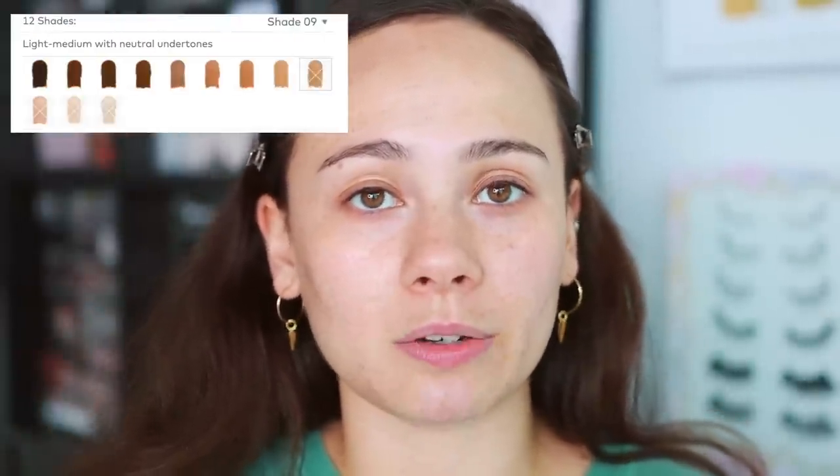The foundation is currently available on the Beautylish website for $38. You get one ounce of product, which is very standard. $38 is in between high-end and luxury. There are 12 shades in the range — as Wayne explained in his video, it costs a lot to create a very large shade range, so 12 was the base with hopes to add more later.